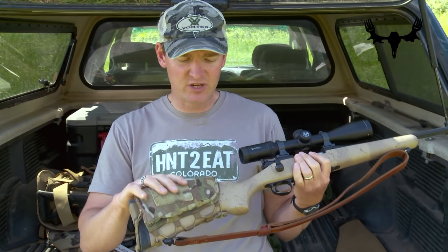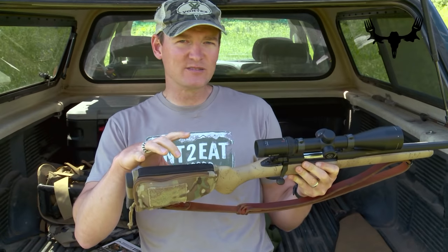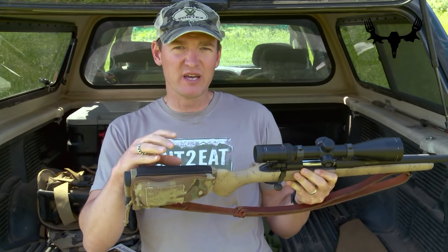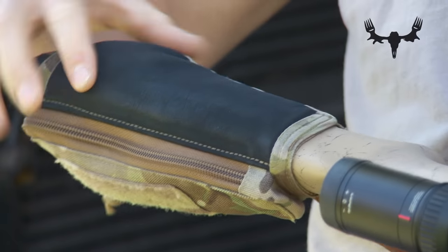Probably my favorite rifle accessory right now is a stock pack. This one here is made by Pig Tactical. A stock pack does two things for me. One, it raises my cheek piece just a little bit, and if I wanted to I could actually add shims underneath this to raise it even higher.